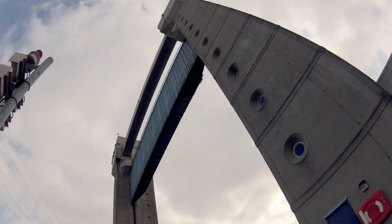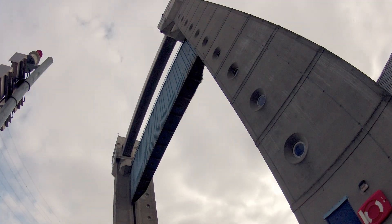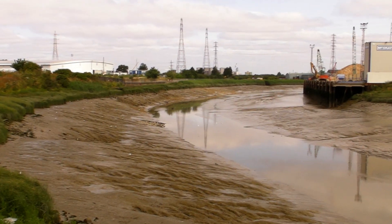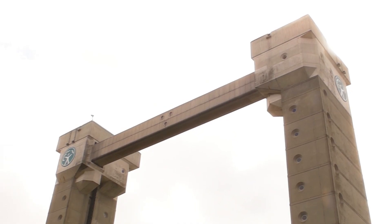There's a second flood barrier in London that hardly anyone knows about, so we went and filmed it. Three miles downstream from the famous Thames Barrier, at the mouth of the River Roding, is the Barking Flood Barrier.